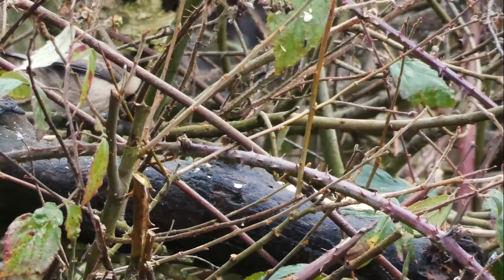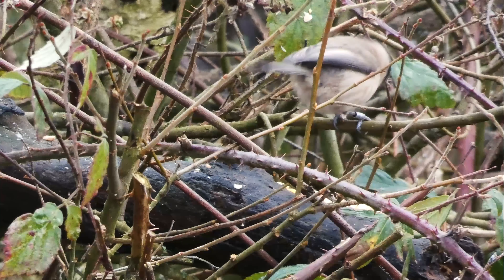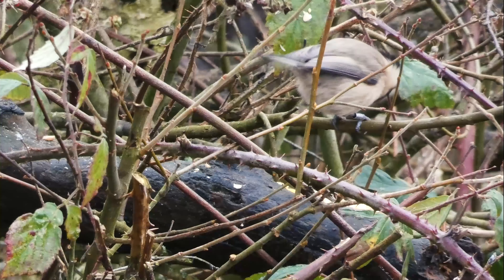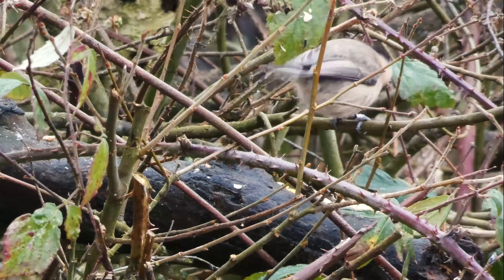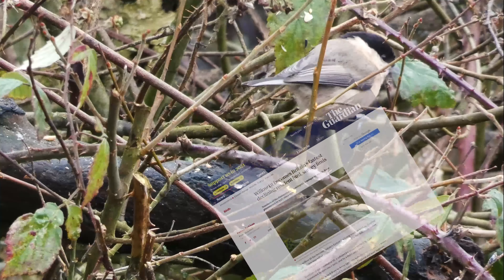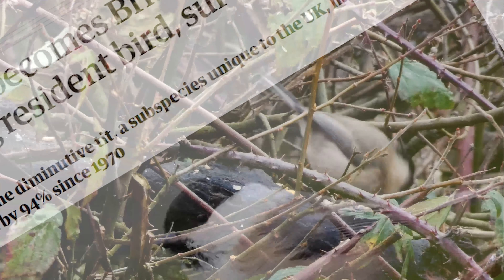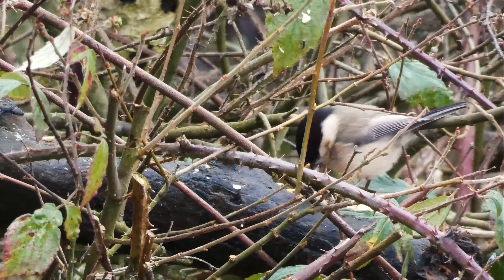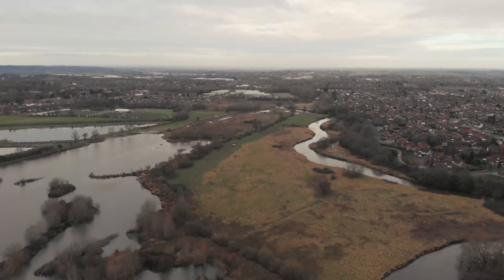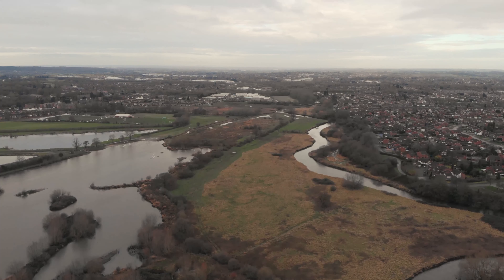Incredibly, there's been a 94% decline in the UK Willow Tit population from 1950 to the present day — the second largest decline ever of any species in Britain. This dramatic decline is due to a number of factors, and crucially, habitat loss and fragmentation.